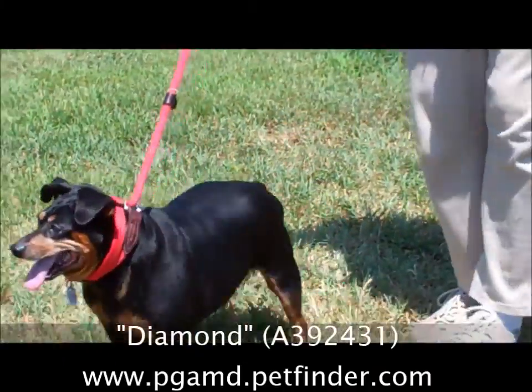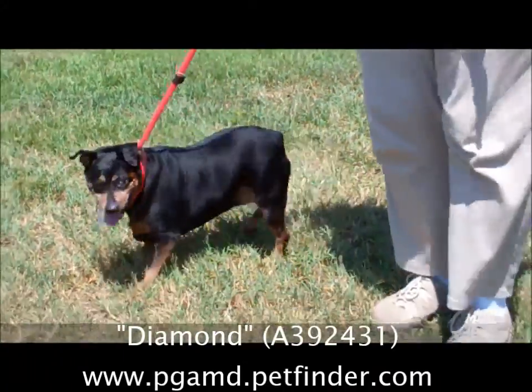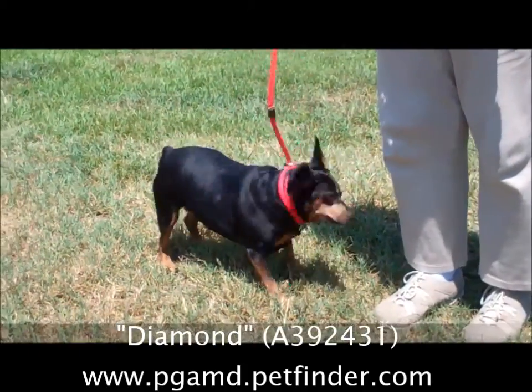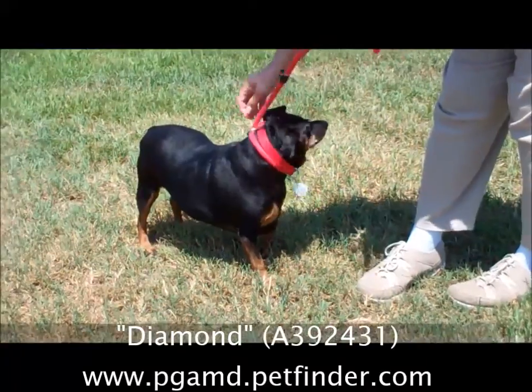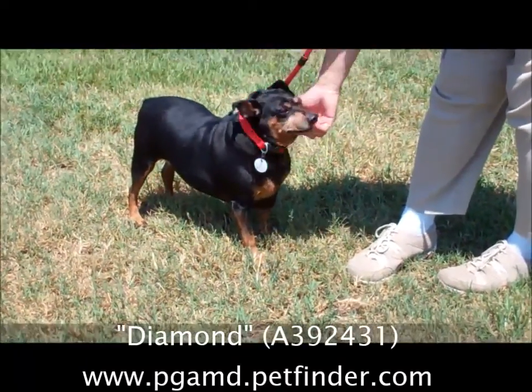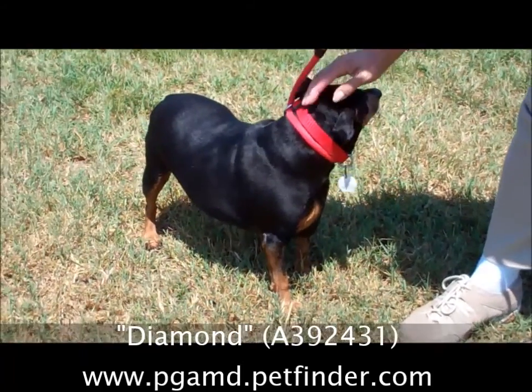Please come and see her. Her name is Diamond. She's a six-year-old spayed female Miniature Pinscher, and she needs a new loving forever home. I think she would make anybody very, very happy. So please come and see her right away.